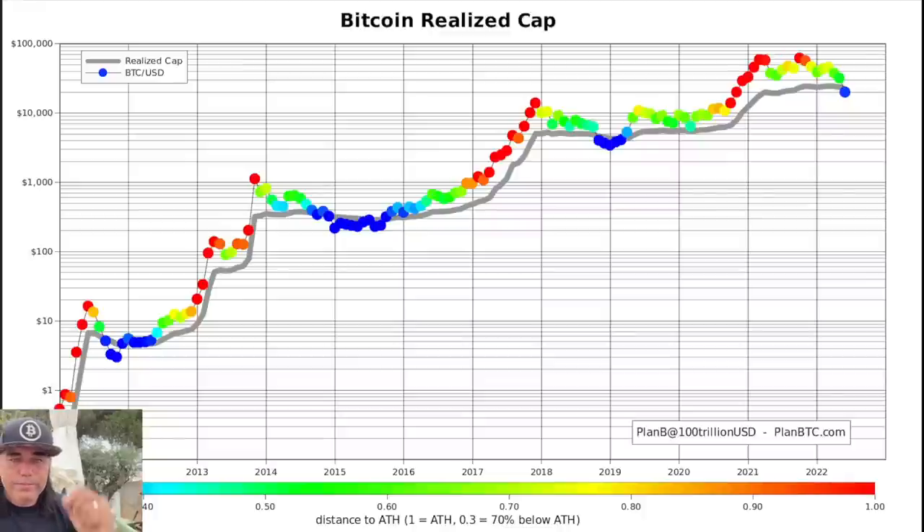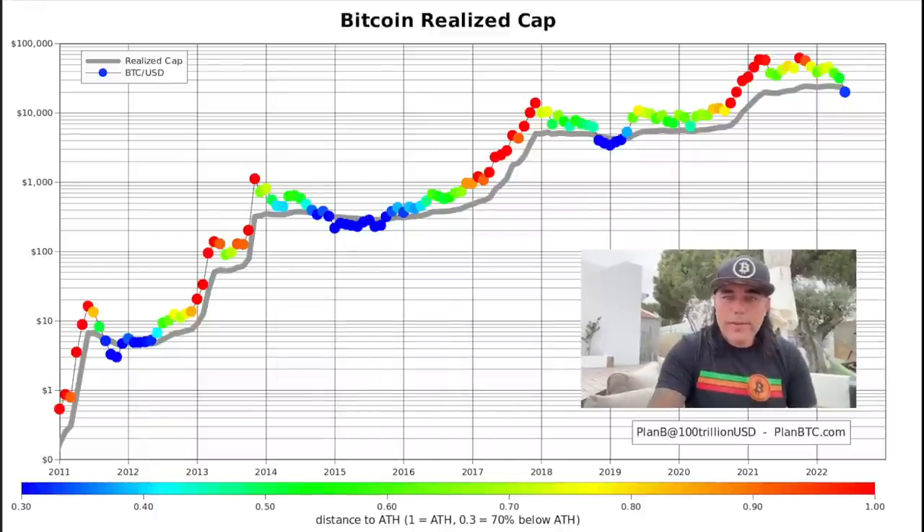Let's jump into some more amazing charts. The Bitcoin realized cap, for example, is an indicator we've all been watching for a long time. This one is at ultimate low levels — we are far below that green line, just like we were in previous cycles. That's indicating this is the ultimate buying opportunity. In earlier cycles we were even further below the gray line, so yes, the Bitcoin realized cap is telling me this is a perfect moment to buy.